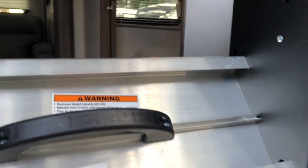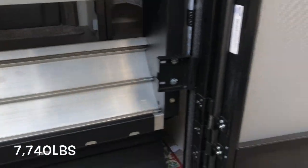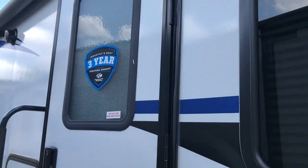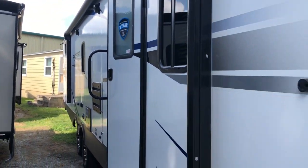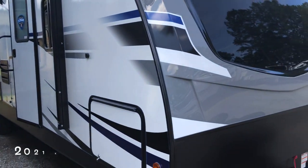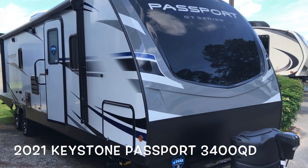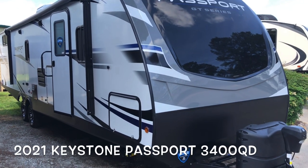The Passport has a dry weight of 7,740 pounds. You're looking at a three-year structural warranty. Brand new 2021 Keystone Passport GT Series 3400 QD.